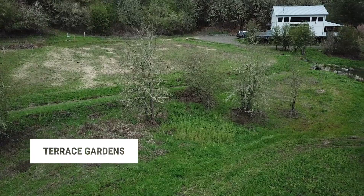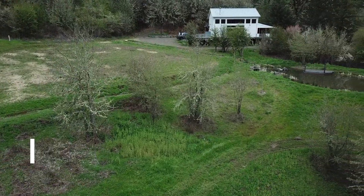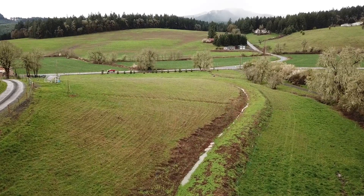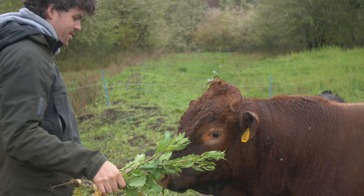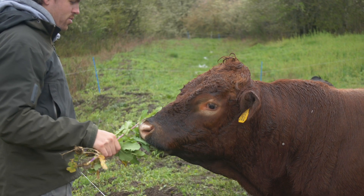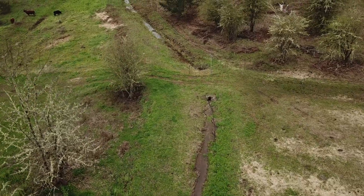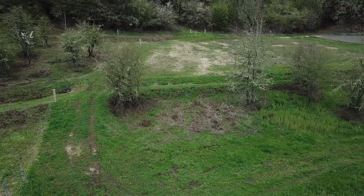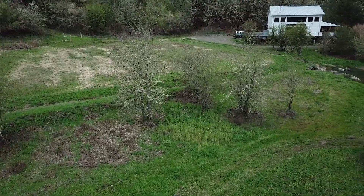The terraces we created provide the framework for long-term growing systems for agroforestry, vegetable and herb cultivation, and animal systems. Following the natural shape of the land, the water now takes a longer path through the landscape, allowing it to slowly sink into the terraces, providing more balanced moisture on site and downstream.